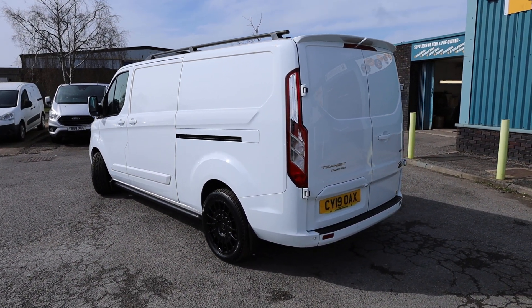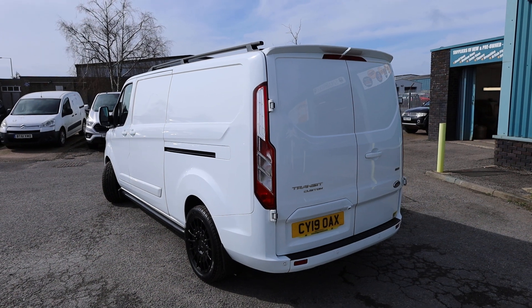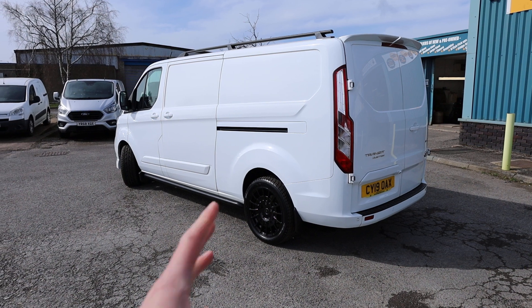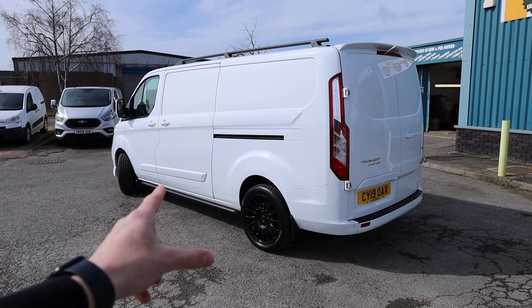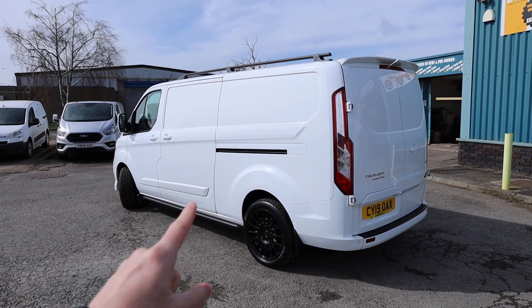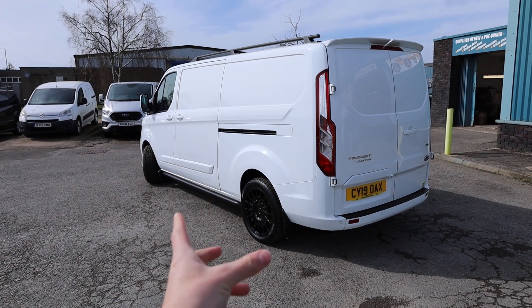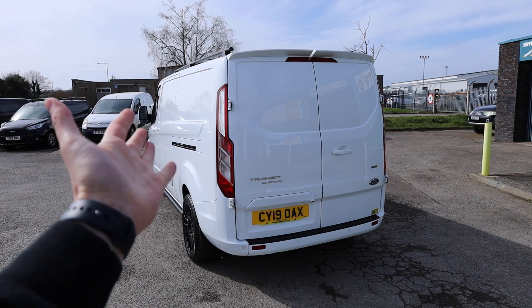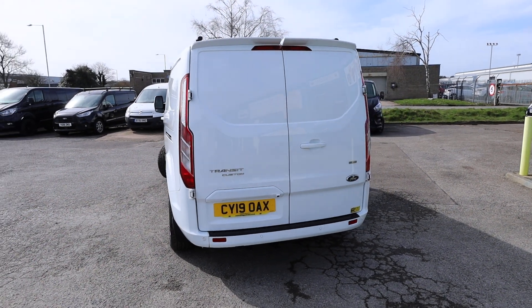What we're going to do in this video is have a little walk around. I'll show you the spec that you get on a Transit Custom Limited of this age. You can see there's a fantastic styling pack on here. There's also a really nice list of optional extras on this particular example, so stick around to see all of those. There's also service history, so we'll be running through the service history as well.